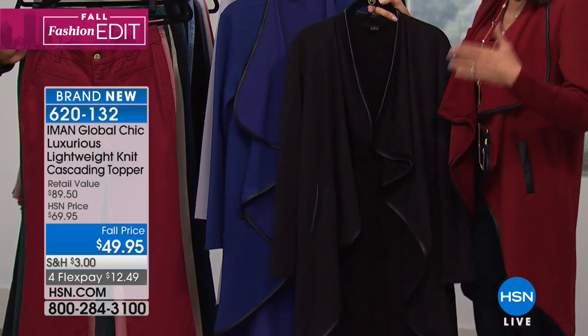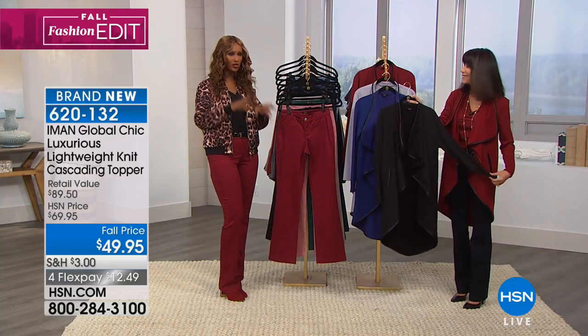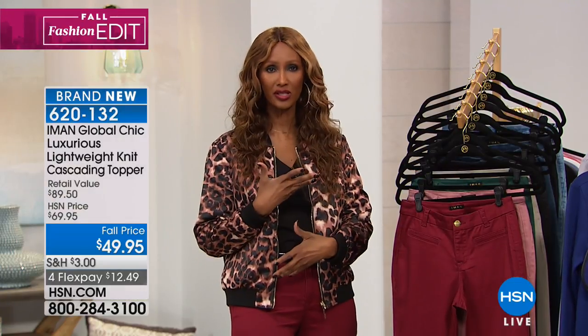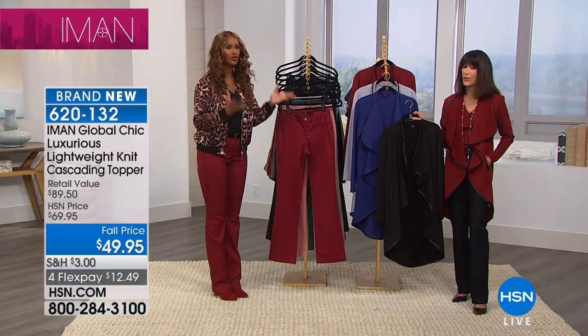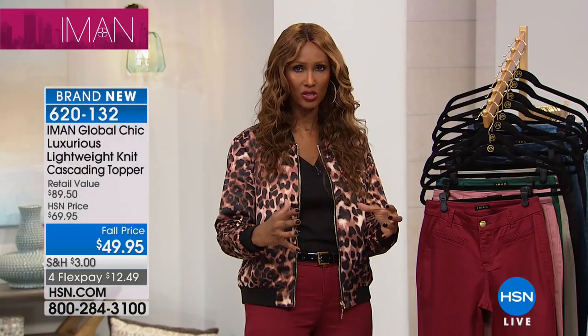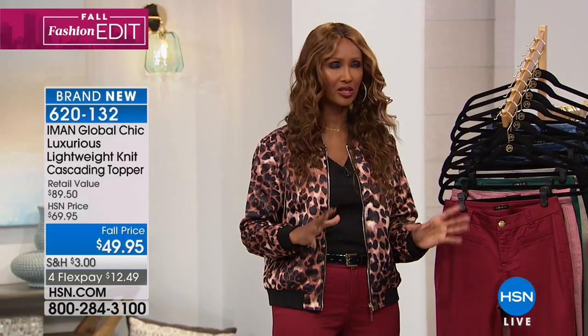The transitional pieces will serve you most. You can put a turtleneck underneath it when it gets really a bit cooler, and put on a bootie or a long boot with a skinny or a legging. The transitional piece is something you can layer up, layer heavier, or layer it down as you're wearing it with a T-shirt. A lot of times the heavier coats, unless you're living in Chicago or Buffalo, will serve you maybe less than a month of the whole winter season. The transitional pieces are the ones you really need because you can layer things.